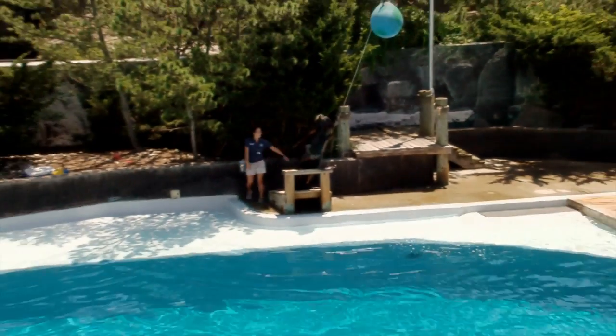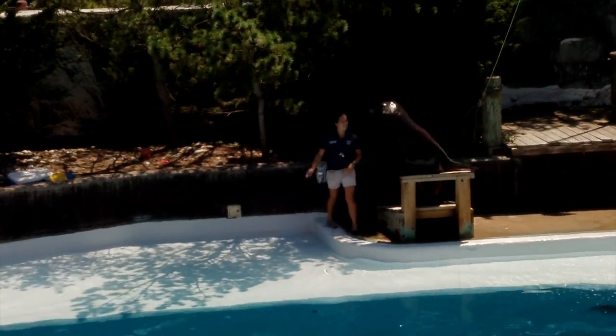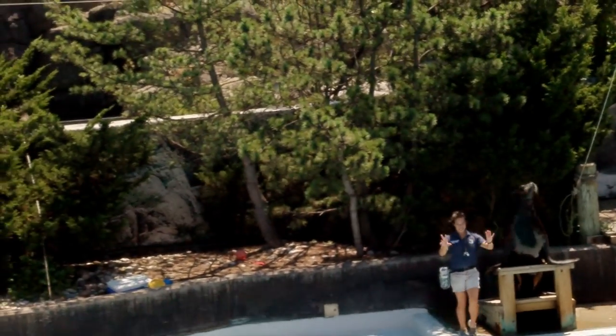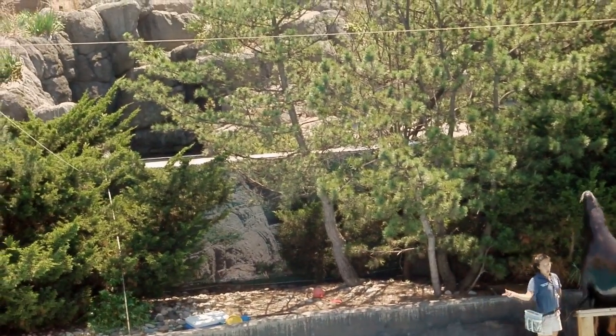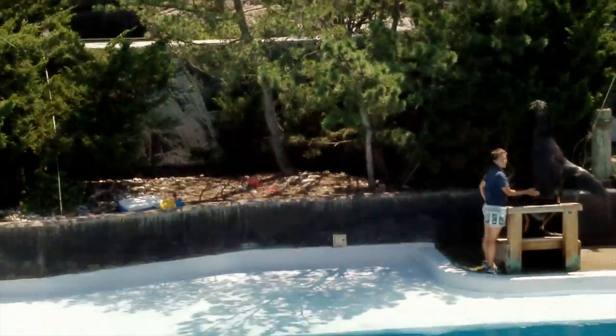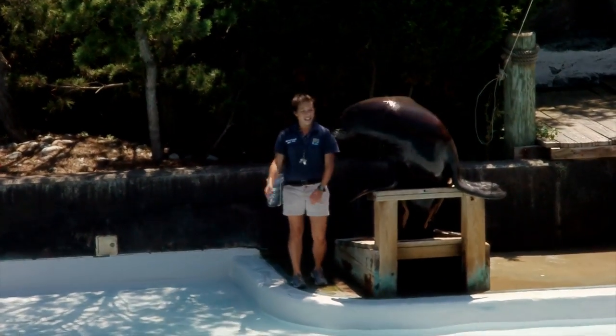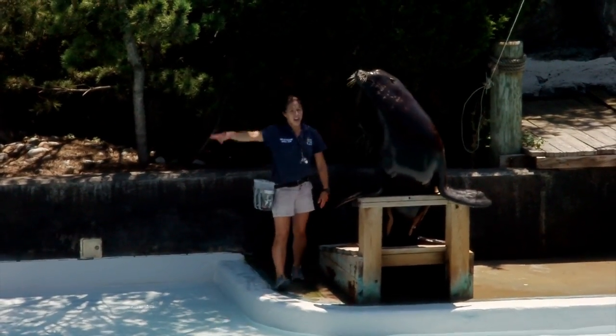And speaking of wild animals, how about a great big round of applause for our California sea lion, Duke, and his trainer, Christina! Duke here is eight years old and he weighs over 500 pounds. Duke was born at the Bronx Zoo, so that makes him a native New Yorker.